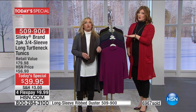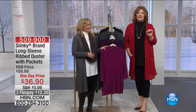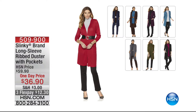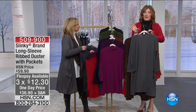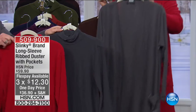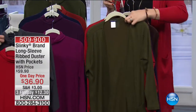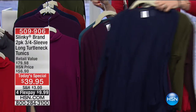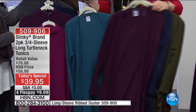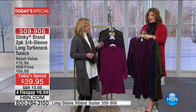The item number is 509-900, and it's $36.90. We also have three flexible payments of $12.30. Look at the color palette — slate, brown, olive, red, navy, eggplant, teal, and black — they're all available. They all match back to the Today's Special.